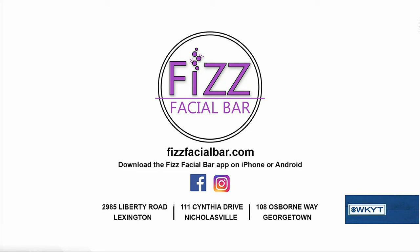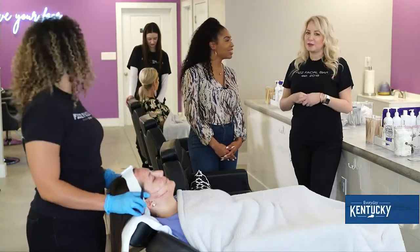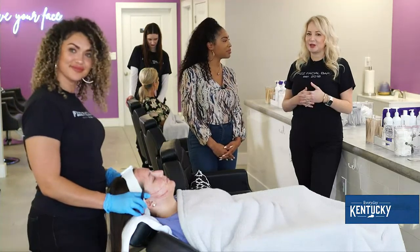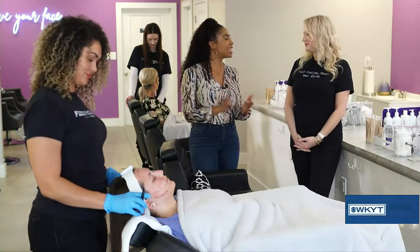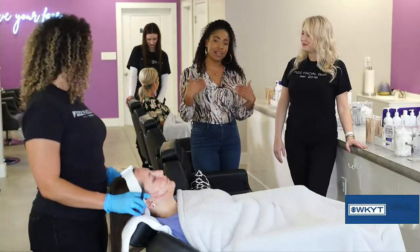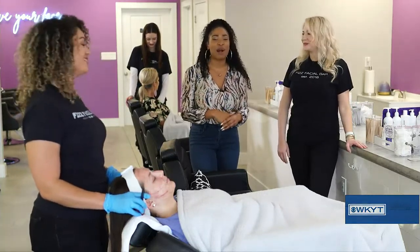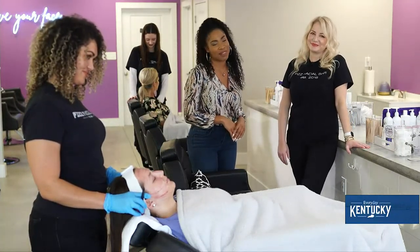We have physfacialbar.com, which is our website where you can go online to book or check out any of our services. We also have an app as well. I encourage everybody to book a 'help me pick a bar facial' so we can customize to your skin needs and really help you. Whether it be the website, the app, a phone call, or visiting a location — if you want that summer glow, or in my words, your skin to be popping, visit physfacialbar.com for more information. This has been Martina with Everyday Kentucky. We'll be back with more right after this.